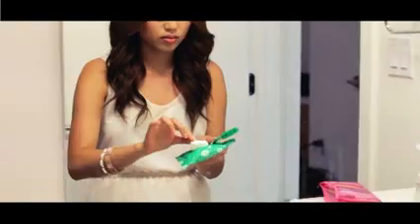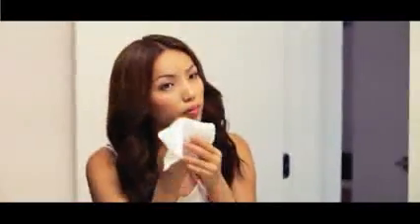Today I'm going to show you guys how to do a simple and effortless beach beauty look. Now before I start applying any makeup, I'm going to use Yes To Cucumbers On The Go Facial Towelettes and wipe off any makeup I already have on. I love these towelettes because they remove makeup and hydrate my skin at the same time.